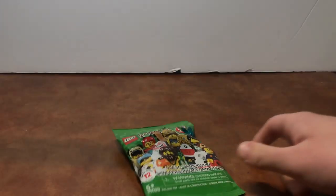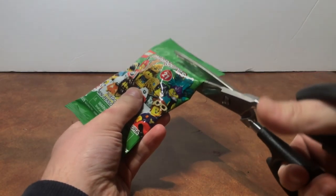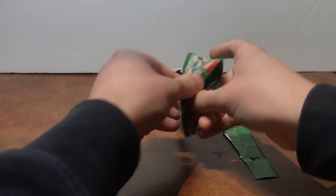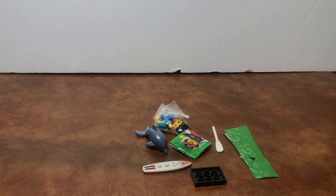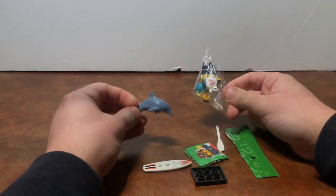Alright, got our scissors here. Let's open this up — oh my god, I cut that terribly. Okay, here we go. Aha, we got the dolphin! So we got another one of these dolphin figures — that's not what this is called.